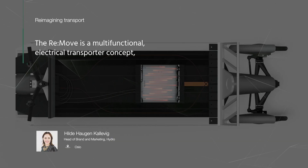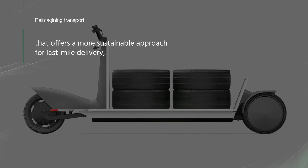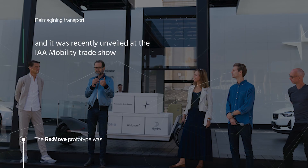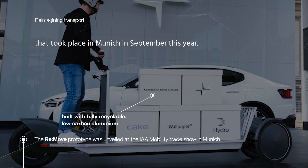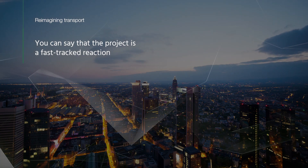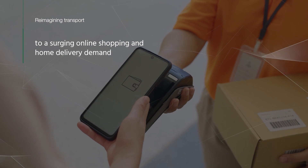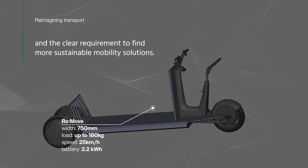The Re-Move is a multifunctional electrical transporter concept that offers a more sustainable approach for last mile delivery. It was recently unveiled at the IAA Mobility Trade Show that took place in Munich in September this year. The project is a fast-tracked reaction to a surging online shopping and home delivery demand, and the clear requirement to find more sustainable mobility solutions.